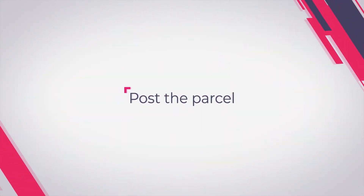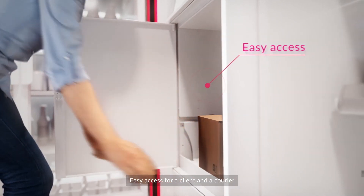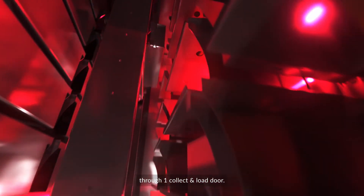You can easily post your parcel too. Enter your code and insert the package. Easy access for both client and courier through one collect-and-load door.